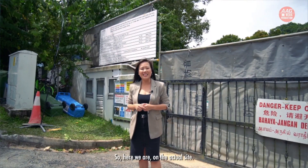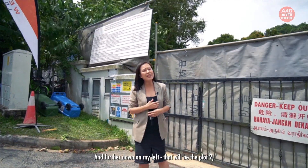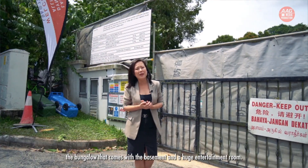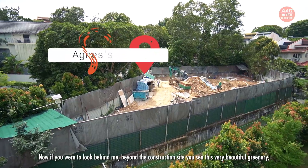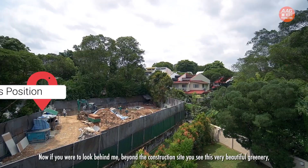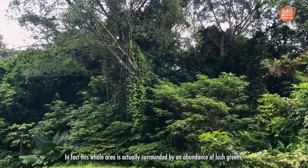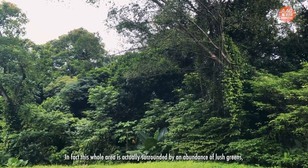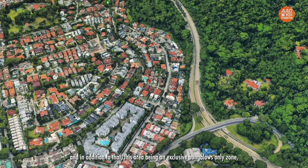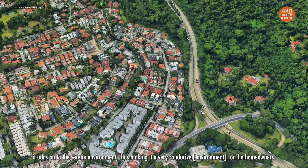Here we are on the actual site. Right behind me is Plot 1 — the bungalow with the swimming pool. And further down on my left is Plot 2 — the bungalow that comes with the basement and a huge entertainment room. If you look beyond the construction site, you can see this very beautiful greenery — the wonderful view that the new homeowner will get to enjoy. In fact, this whole area is surrounded by an abundance of lush greens, and being an exclusive bungalow-only zoning, it adds to the serene environment, making it very conducive for homeowners.